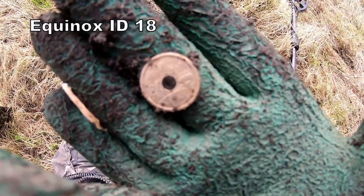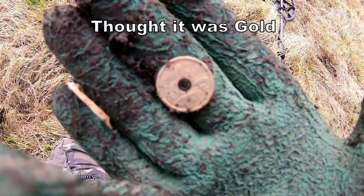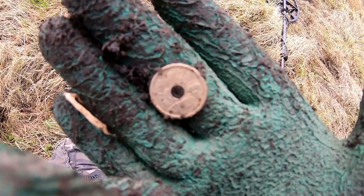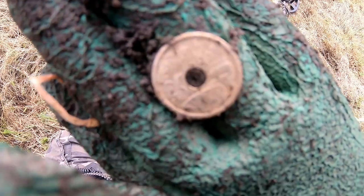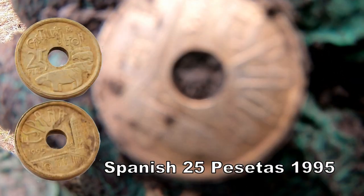I'm in the middle of an English field on a footpath and we've got 25 pesetas. You can't believe it, but to find it in the middle of a field is definitely unique.